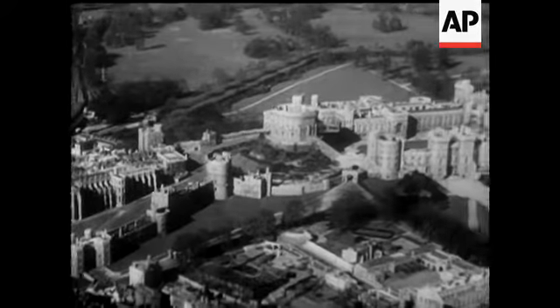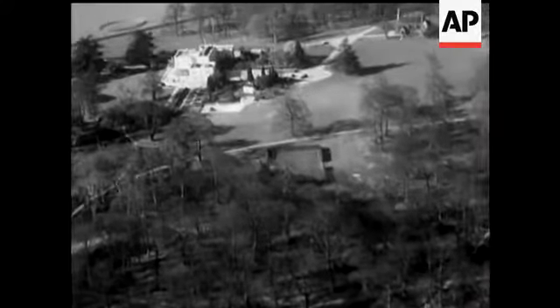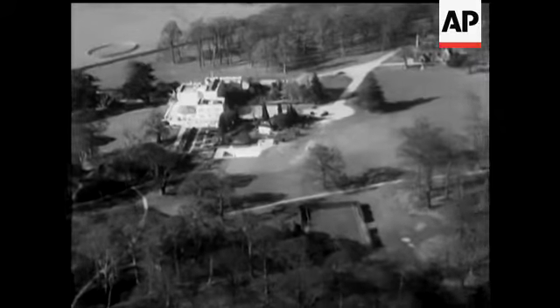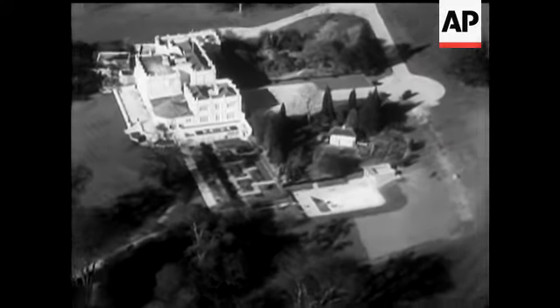Windsor Castle, seen in this fine aerial view, is being renovated, and the alterations are not quite complete, so the Royal Family will stay temporarily at Royal Lodge in the Great Park. Prominent in the picture is the new swimming bath constructed in the grounds of Royal Lodge for the little princesses, who have been learning to swim at the bath club in London.